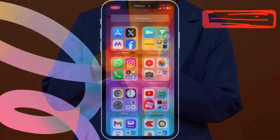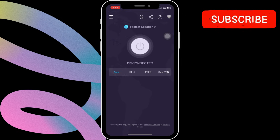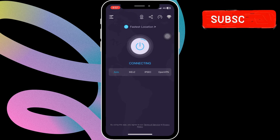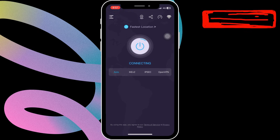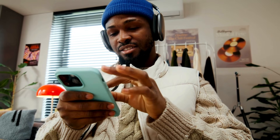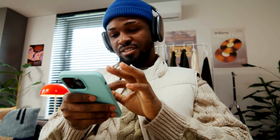If the issue remains, use the link in the description to download a free VPN app. Once downloaded, open the VPN app and tap the Connect button to establish a VPN connection. After that, try to request the Telegram verification code and you should receive it as expected.